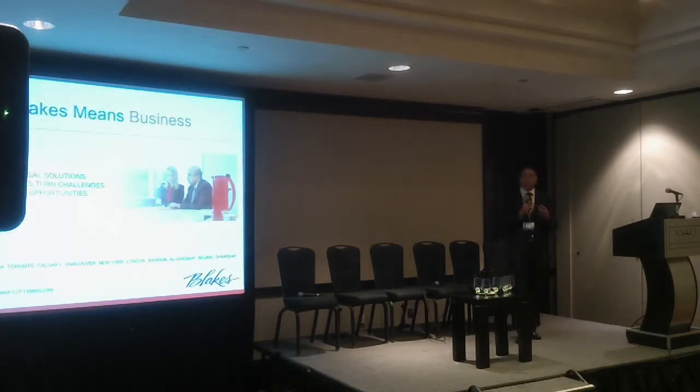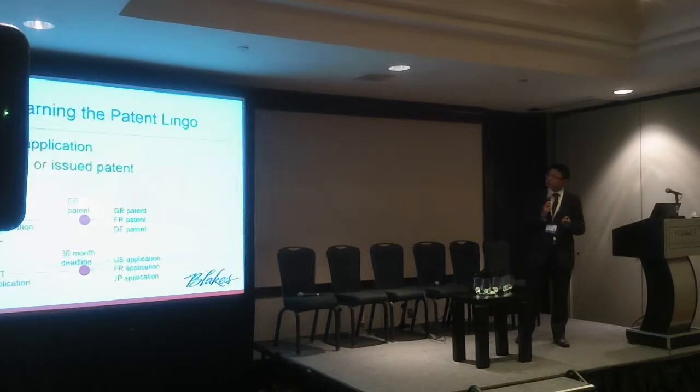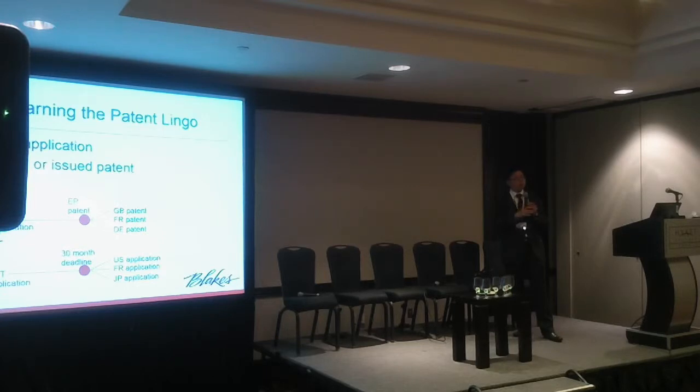Quickly about Blake's — we're a Canadian law firm and we provide service to clients across various different sectors. One of the areas I work in is intellectual property law, and we do have a local as well as an international presence. Before I get into some of the data, I first want to explain some of the terminology — what I like to tell my clients are patent basics.